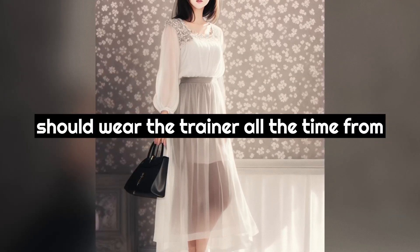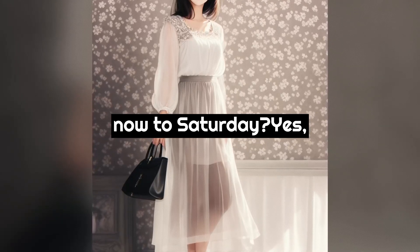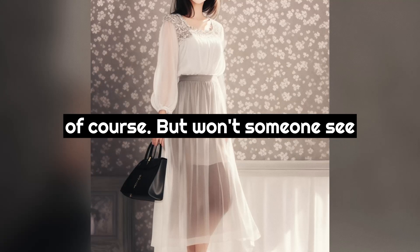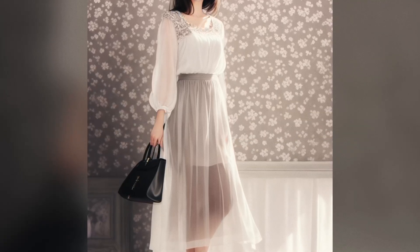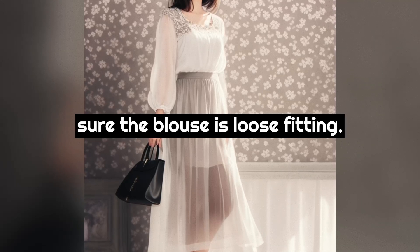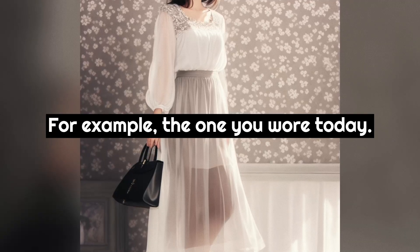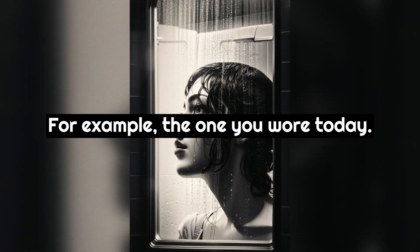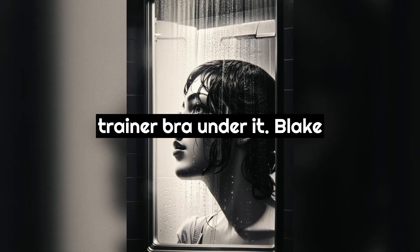"So you should wear this trainer bra from now until Saturday to get some feeling for wearing a bra, and then you'll suddenly outgrow it on Saturday and be more like one of us." "You mean I should wear the trainer all the time from now to Saturday?" "Yes, of course." "But won't someone see it under my shirt, I mean my blouse?" "Not if you wear a dark color and make sure the blouse is loose fitting. Don't you have some tops like that? For example, the one you wore today."